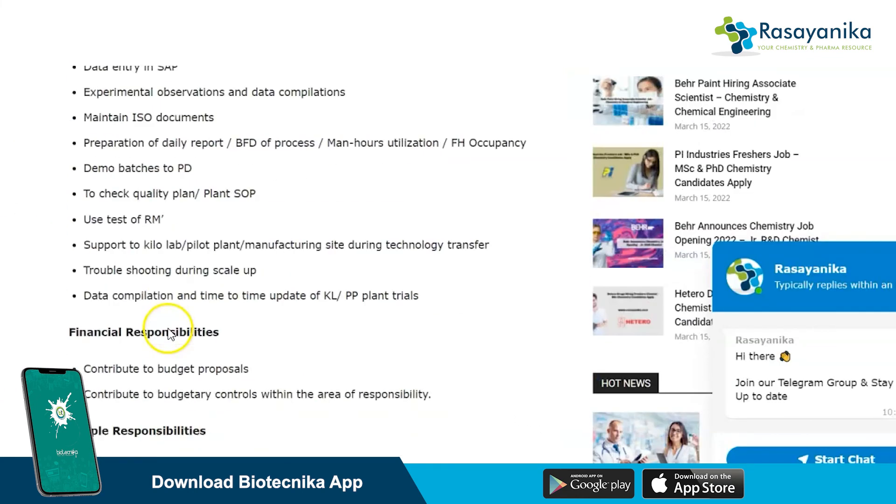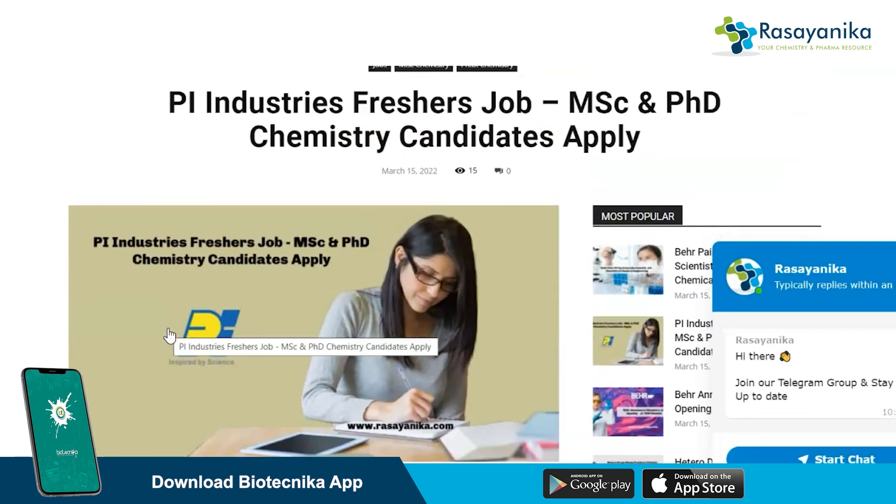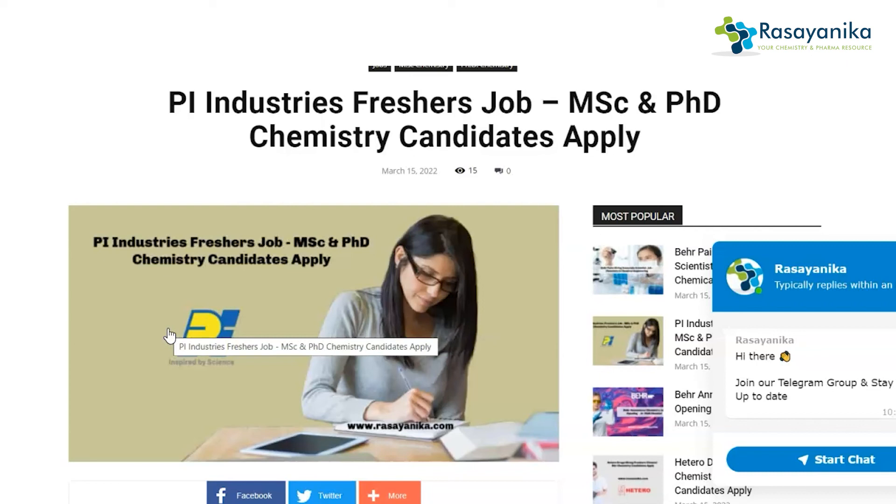That's all about this video. If you found it helpful and you are a fresher, go ahead and apply for this job. Share this video with your friends and colleagues who are looking for jobs in the chemistry domain. Subscribe to our YouTube channel to stay updated with more chemistry and pharma job vacancy videos, and subscribe to our Rasaynika Telegram channel for hourly updates on chemistry and pharma job vacancies in the government and private space. Thank you for your time — see you in the next video, stay safe, take care.